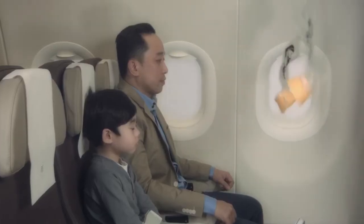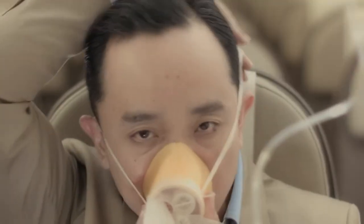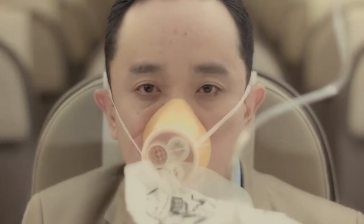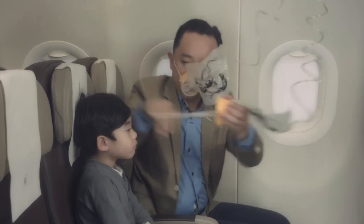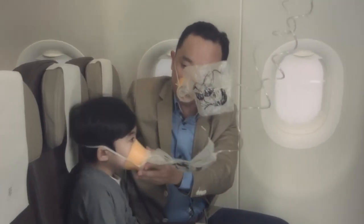In the event of a lack of oxygen in flight, a mask will automatically be released from the panel above you. Remain seated. Pull the mask down, place it over your nose and mouth, secure the mask with the headband and breathe normally. Secure your own mask first before helping others.